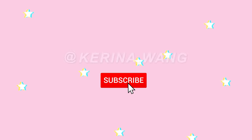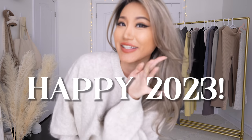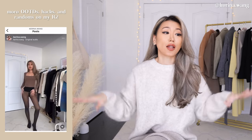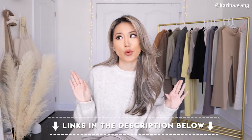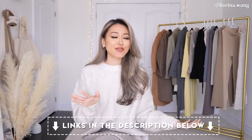Happy 2023, guys! If you're new to my channel, welcome. My name is Karina, and over here on this channel there's a lot of tips on how to style different items with different colors, textures, and fabrics — and in general, just feeling good and confident in the clothes that you're in. I have so much new content planned for this year that I cannot wait to share with you guys.